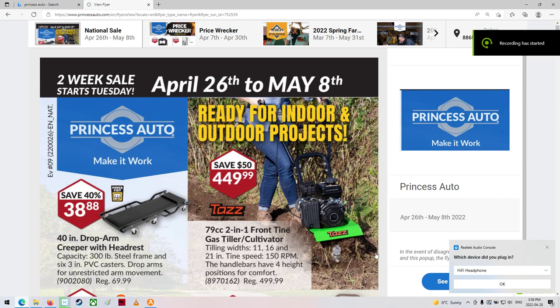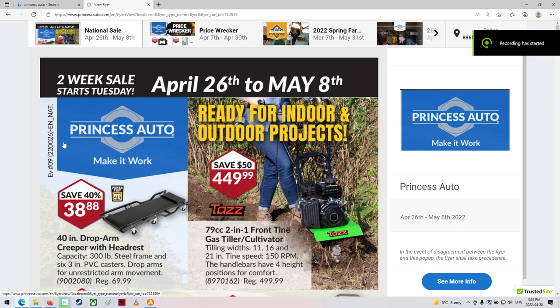Well, g'day shoppers! Welcome back to your two-week Princess Auto sale flyer. We are from April 26th to May 8th. Sorry, I missed a couple of days again there — I'm two days late. Better late than never as I always say. Let's have a look at the flyer for this two-week sale.